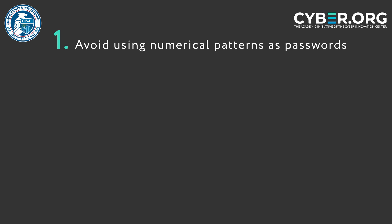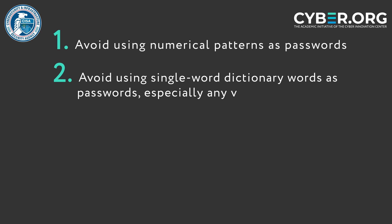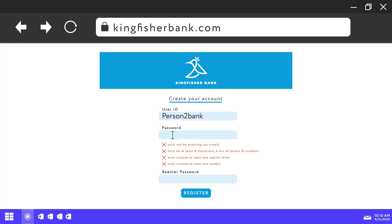Along with common numeric patterns, you should avoid single word dictionary words as passwords. Those are typically the easiest passwords for someone to figure out, especially the word password or any alternate spelling of passwords such as replacing the two S's with dollar signs.